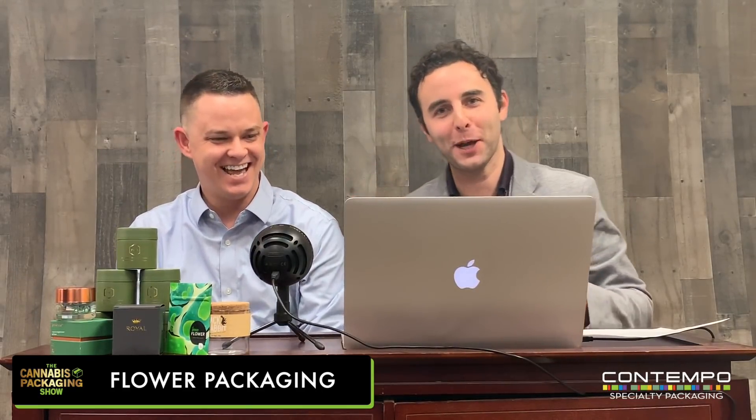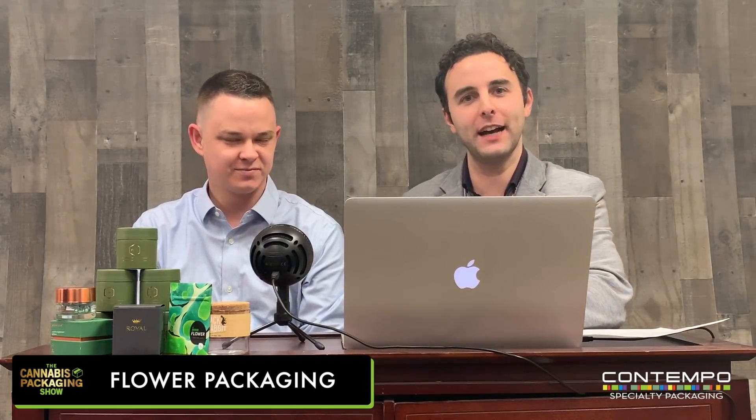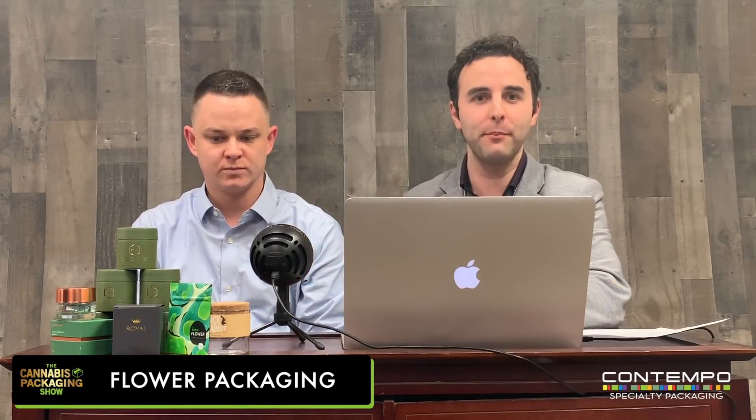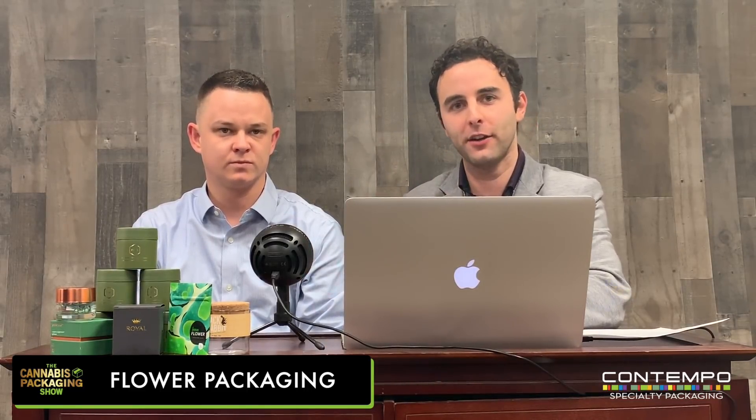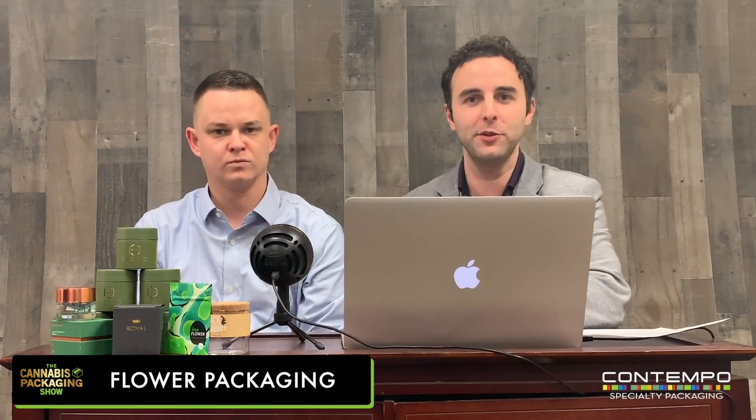First time on the show, we're gonna bring it back. Bottom line, go to ContempoPackaging.com to learn more. But this is the Cannabis Packaging Show — we're gonna show you stuff from the market, from other companies. We'll give a hat tip to certain other cannabis packaging companies that we think are doing great things to bring you guys the most value possible.